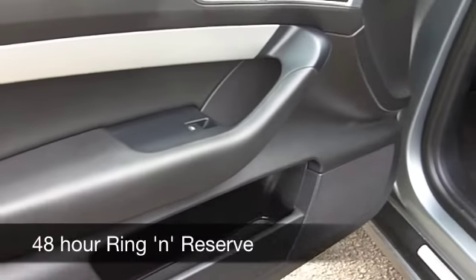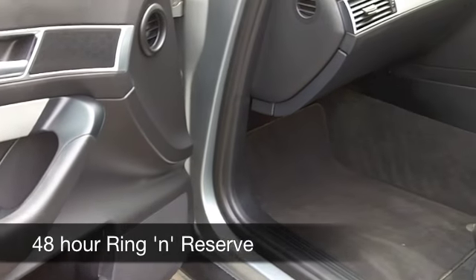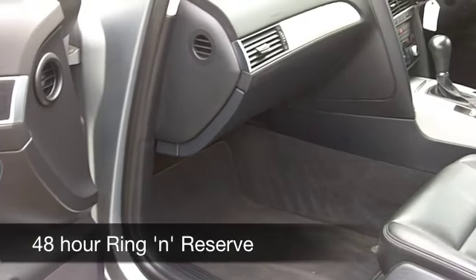This has a 2-litre diesel engine. You're going to be pleased with the performance — it's engaging to drive, and yet it's going to deliver about 50 miles to the gallon.